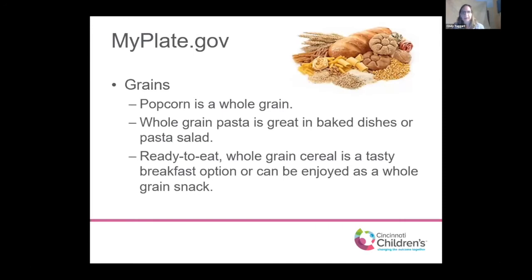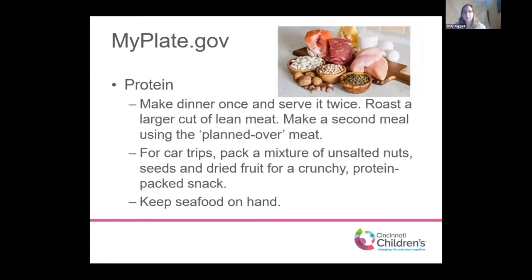For grains: popcorn is a whole grain and makes a great snack. We want to use whole grain pastas and whole grain cereals — good breakfast and snack options. We're not talking about Fruity Pebbles, but more like a Cheerio-style healthy grain cereal. Protein is an important part of everyone's diet. To save time, I recommend making meat once that can be used for two meals — cooking up ground turkey for tacos tonight and using it in a casserole tomorrow. Nuts and seeds are great protein-rich snacks that are easy to keep on hand.